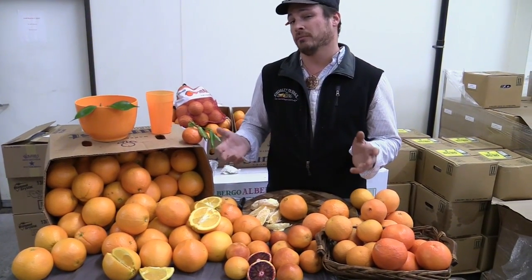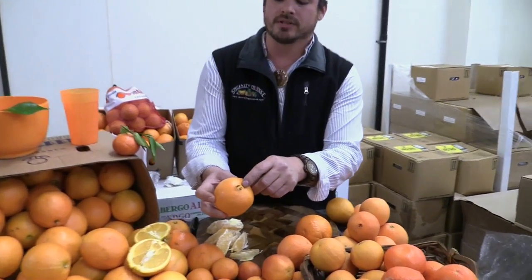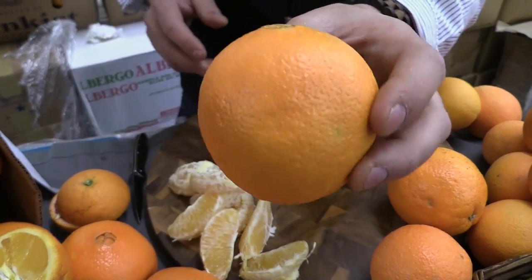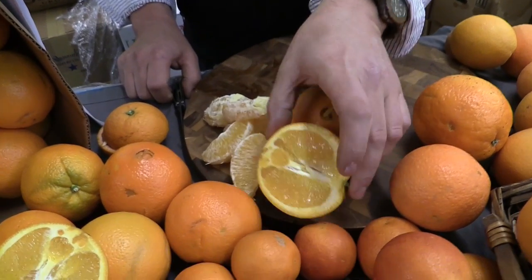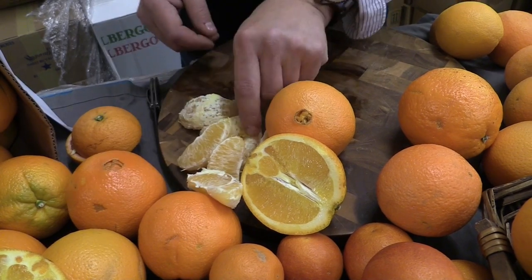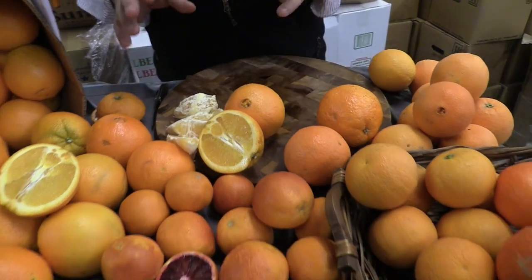Let's start off with the navel orange, maybe one of the most common except for the Valencia. The navel orange, named for its trademark belly button there. There are 50 different varieties of these navel oranges. Really good all-around juicers. They make a gorgeous easy peel, nice large segments, just a great all-around orange.